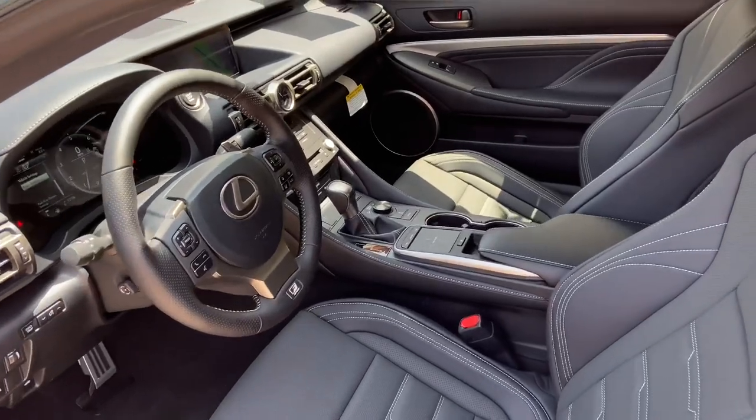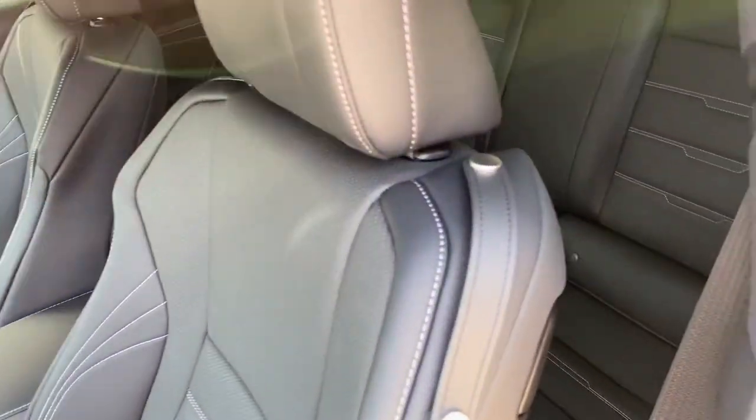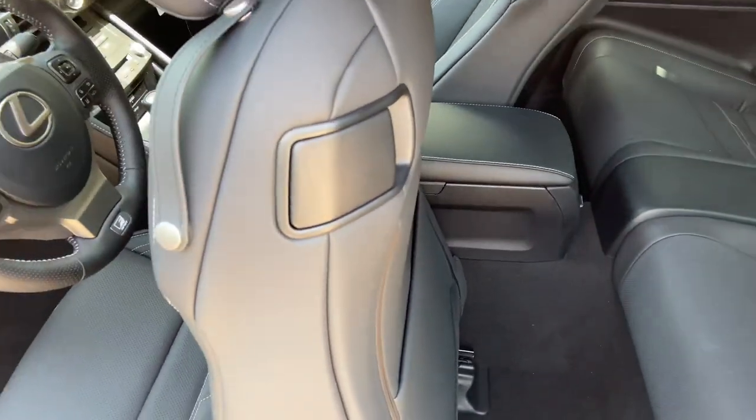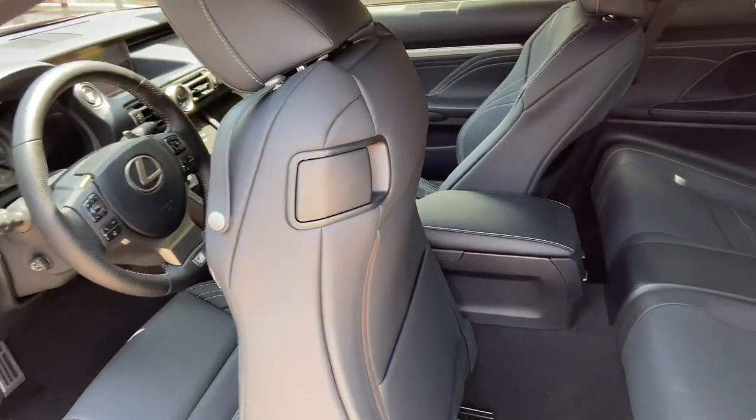To access the back seats in the RC, simply hold down the lever on the driver's seat. This will automatically move the seat forward, giving you access to the back seats.